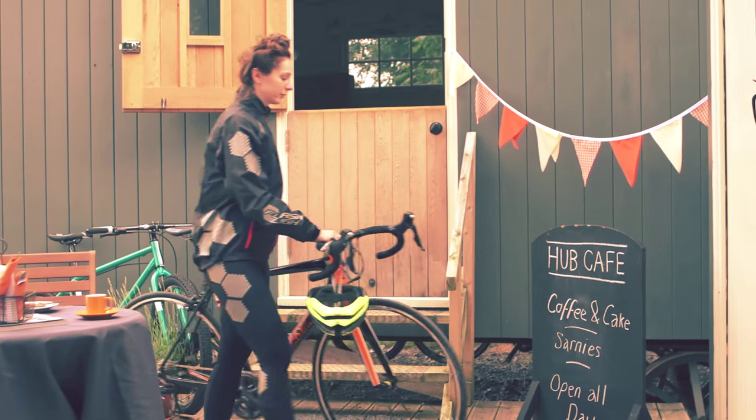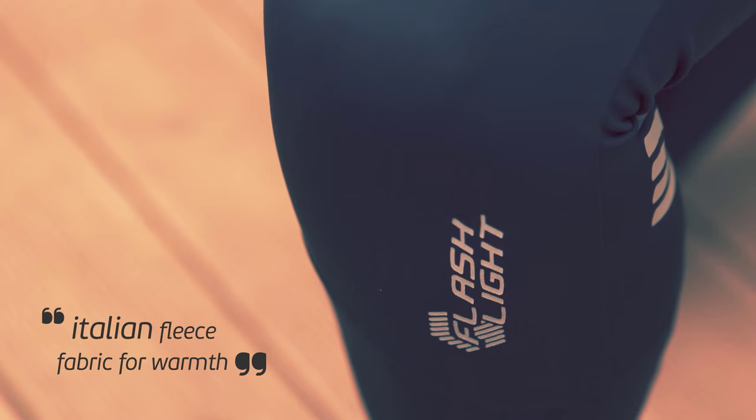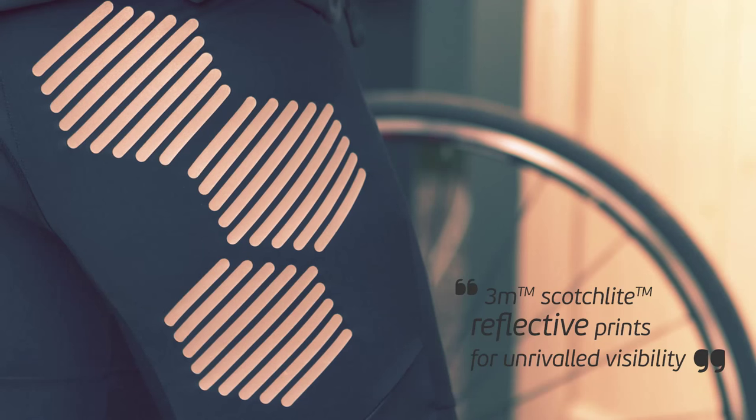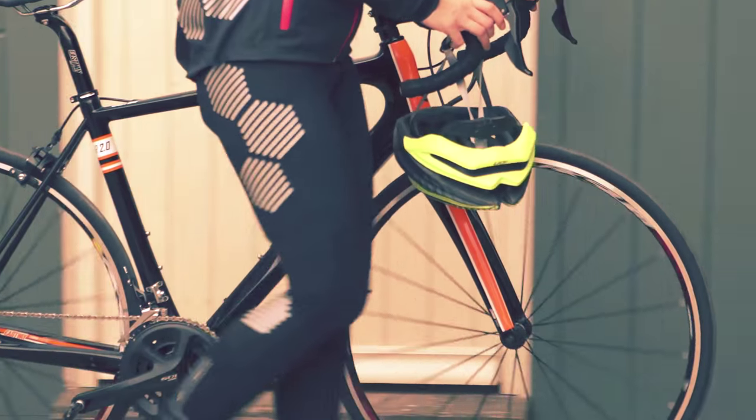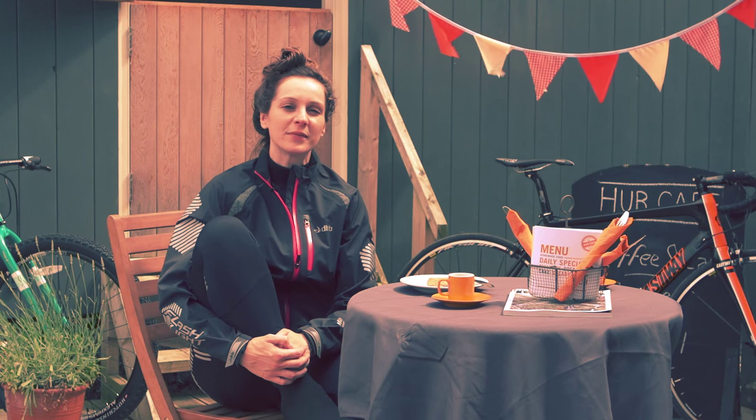DHB legwear is one of our top-selling ranges with fantastic customer reviews. These leggings feature a cosy stretch rubé fabric with an eye-catching 3M reflective design to make you seen. These tights feature great visibility to make you stand out in traffic. They're a great complement to the rest of the Flashlight range.